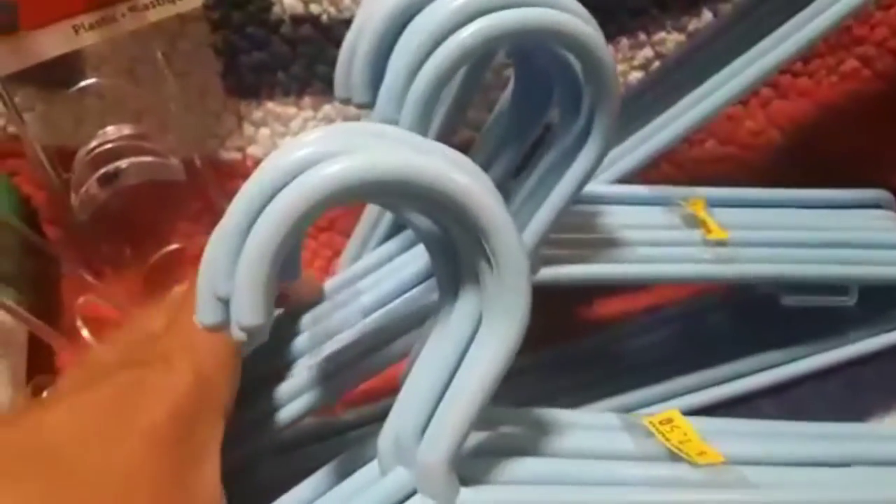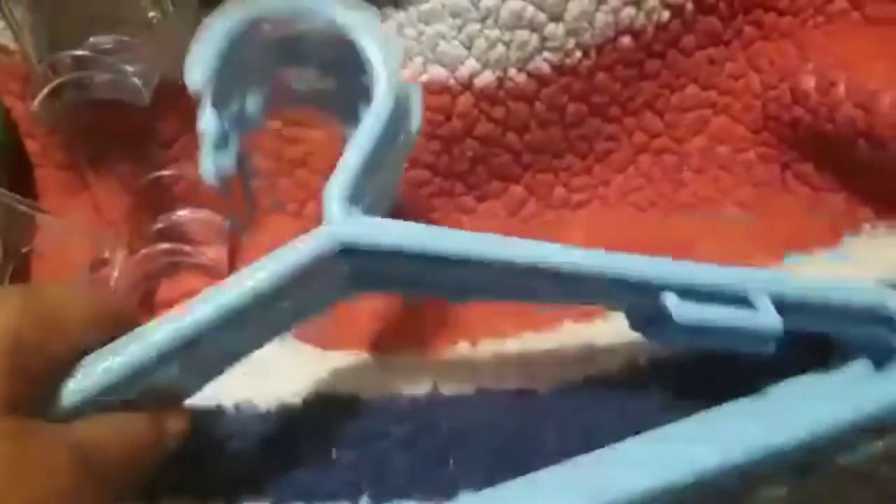I got three more packages of these blue hangers. You get eight hangers for $1.50. We always need hangers, and I also have a portable washing machine so I always hang dry our items in the shower. It's a good buy — they are the smaller children's size hangers but they do the job.